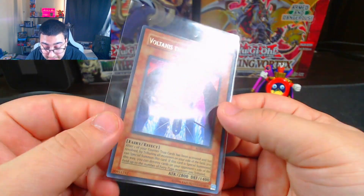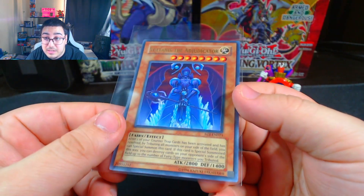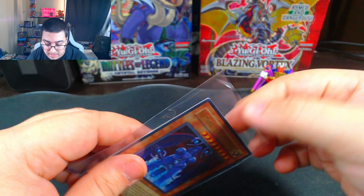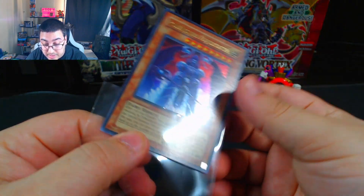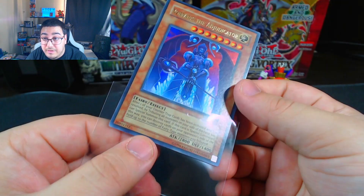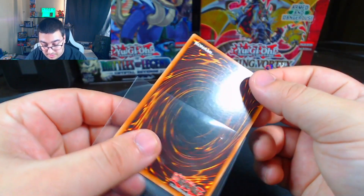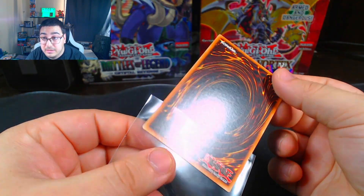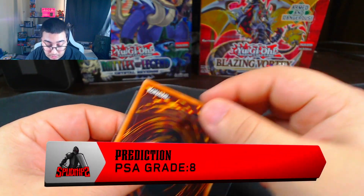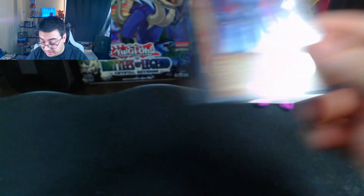Then I have Volantis the Adjudicator from Enemy of Justice. It's unlimited, but it's been sleeved up and I've never used it. Looks pretty good on the front. The back looks pretty clean. The centering is actually really nice on this card. I'll say an 8 on this one.